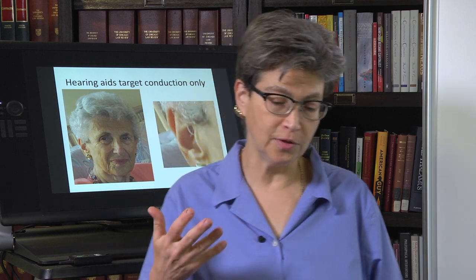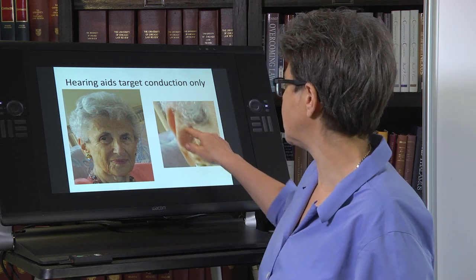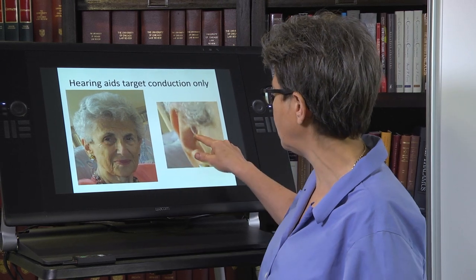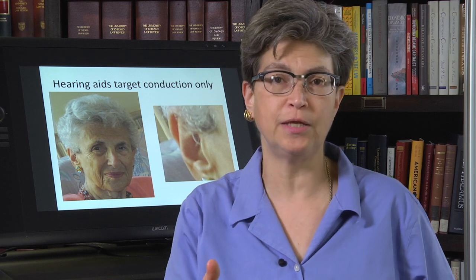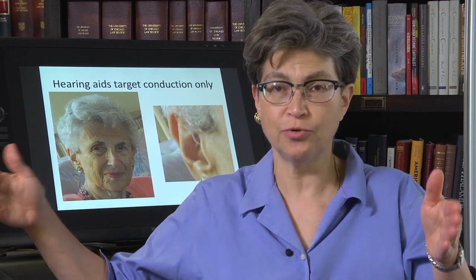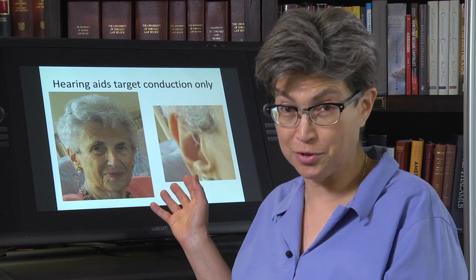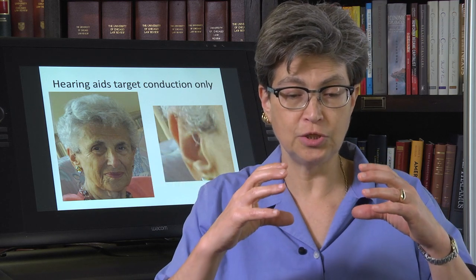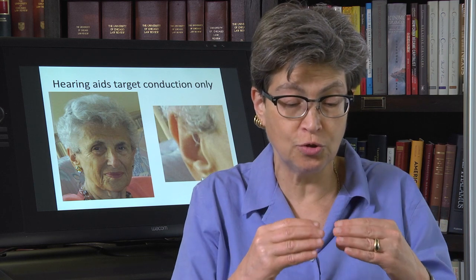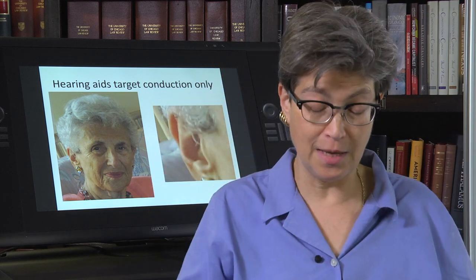Cochlear implants are a wonderful invention that help people who lose too much hearing. This is my mother, and this is her hearing aid. What a hearing aid is doing is boosting the amplification during the conduction period just enough that the sensorineural system, which is diminished in a person with presbycusis like my mom has, can take this amplified signal and make something out of it.